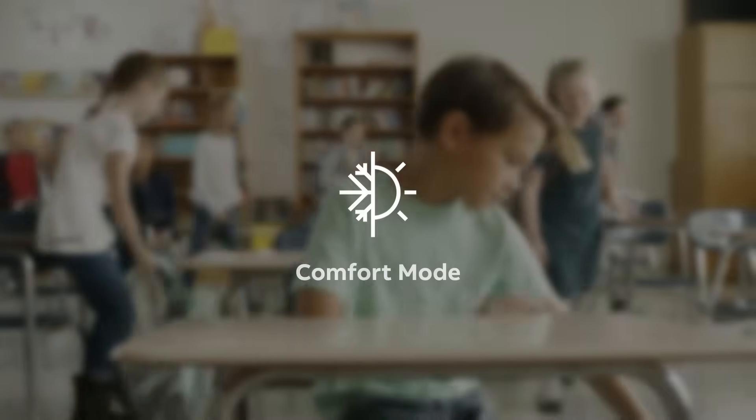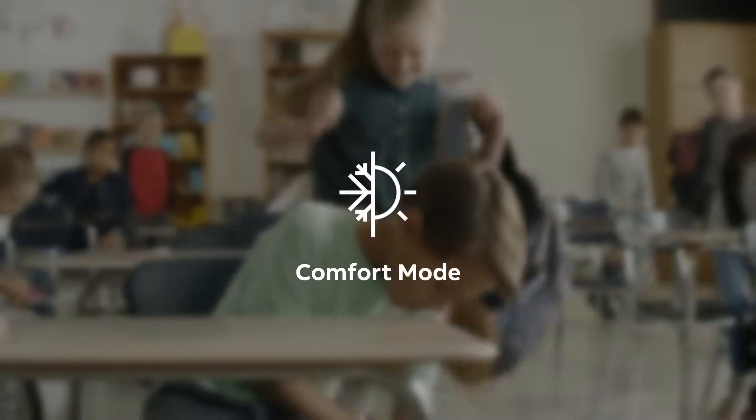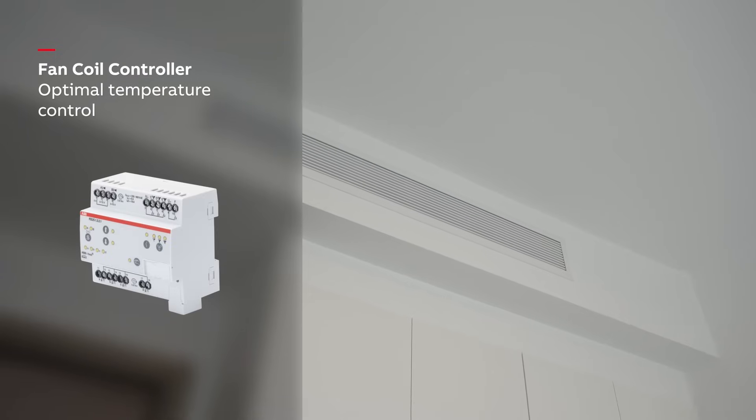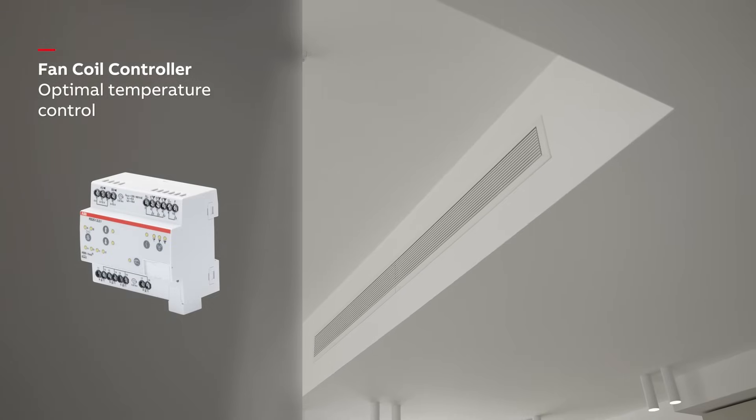As students begin to enter the classroom, a presence detector senses the activity and automatically shifts the room from standby to comfort mode. The fan coil controller sets the fan and valve to 60% for optimal temperature control.